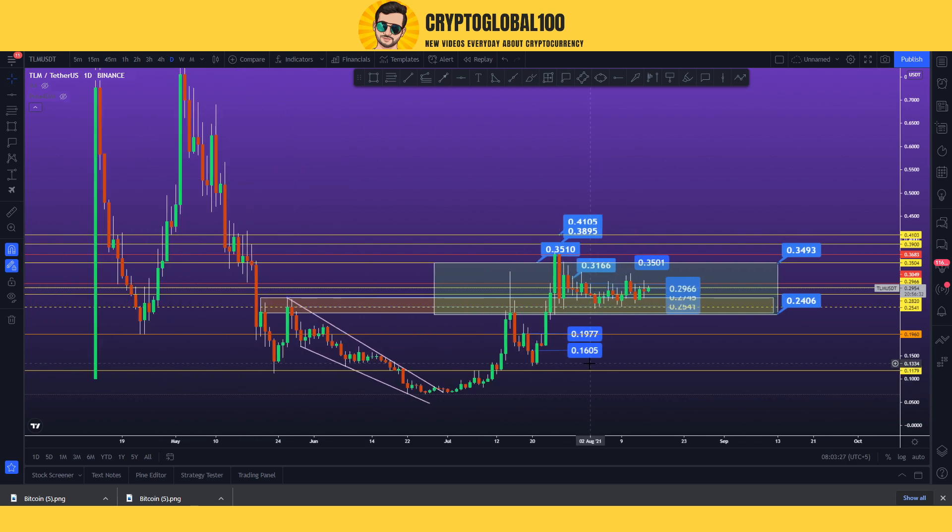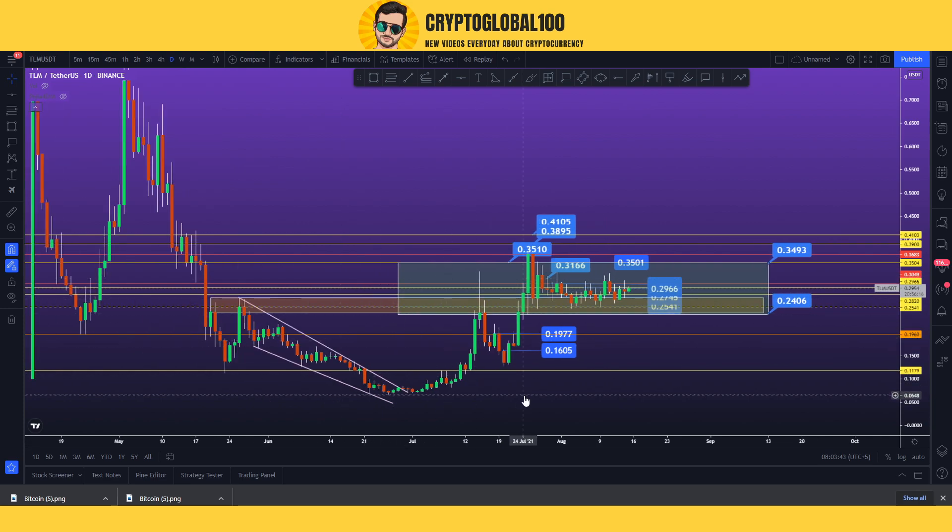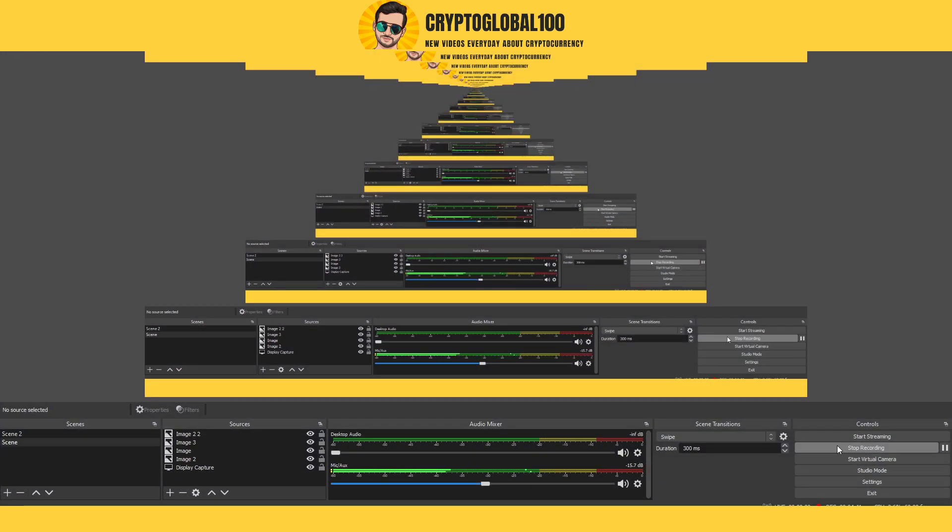The reason I don't make long-term videos is that anytime Bitcoin falls down, all the analysis becomes invalid. That's why I make videos on a day-to-day basis. If you have any questions, please ask. This was a price analysis of TLM Alien Worlds price prediction. Thank you guys, take care, bye.